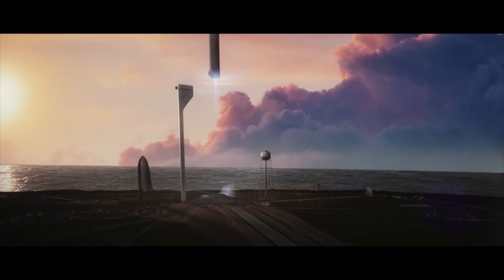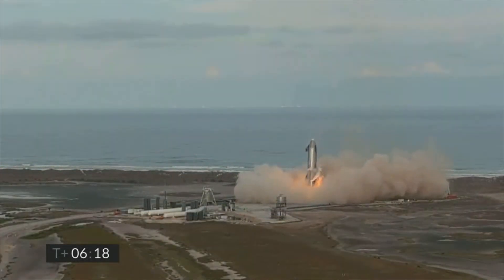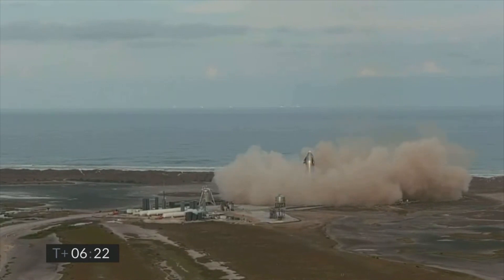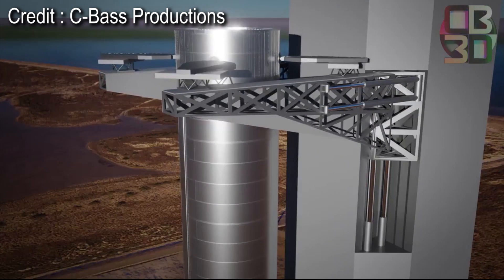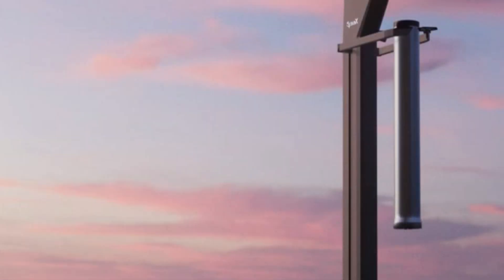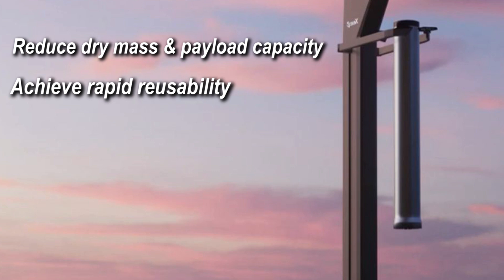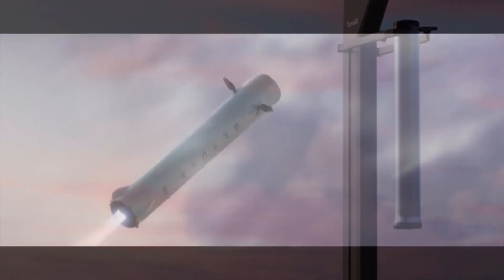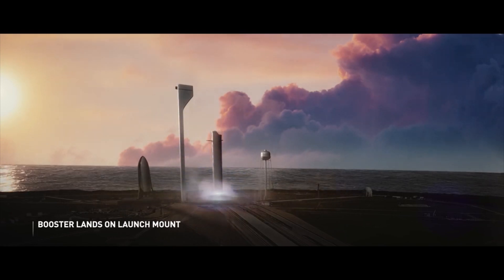Elon Musk has always envisioned landing the booster right on the launch pad, and the initial plans for Super Heavy were exactly that. However, after realizing the problems of designing landing legs for such a massive booster, SpaceX's engineers came up with something even crazier: catching the Super Heavy booster using the launch tower itself. The two main benefits are: first, getting rid of landing legs would reduce the dry mass of Starship, increasing its payload capacity to low Earth orbit and beyond; second, it would allow rapid reusability, enabling Starship launches within just hours. However, SpaceX likely won't attempt to catch the booster for at least the initial dozen or so flights — because a landing failure could mean losing not only the booster but also the entire launch tower, which would take a long time to reconstruct.